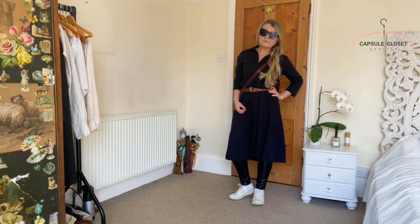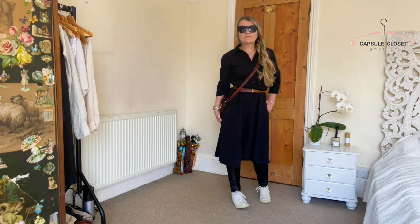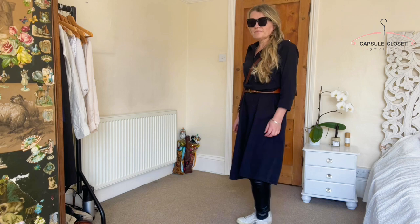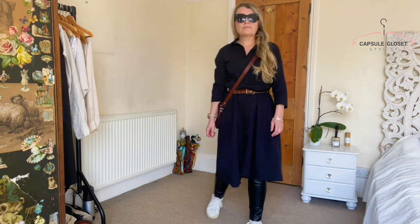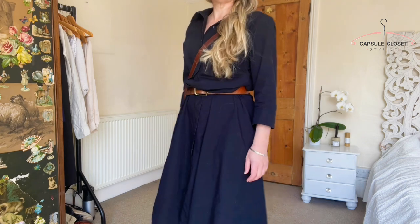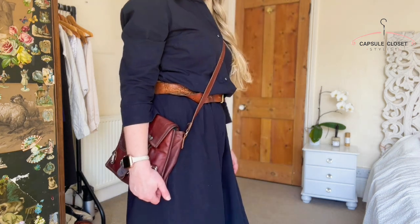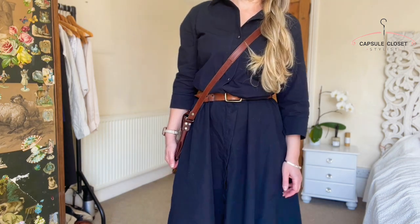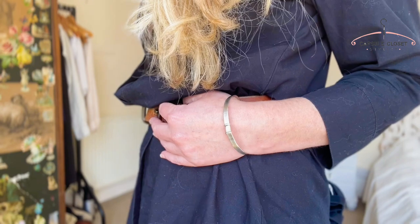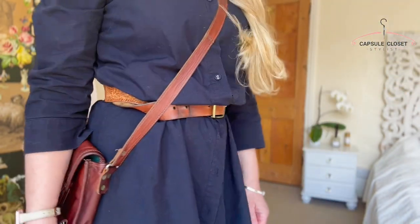For this outfit I've paired it with some black leather or pleather leggings and a different-coloured tan belt — and as you can see I've linked that in with my tan satchel. It's always good to link your accessories like this because it ties the whole outfit together. I've actually removed the original tie belt from the shirt dress and replaced it with the brown one so I can link it in with my bag.